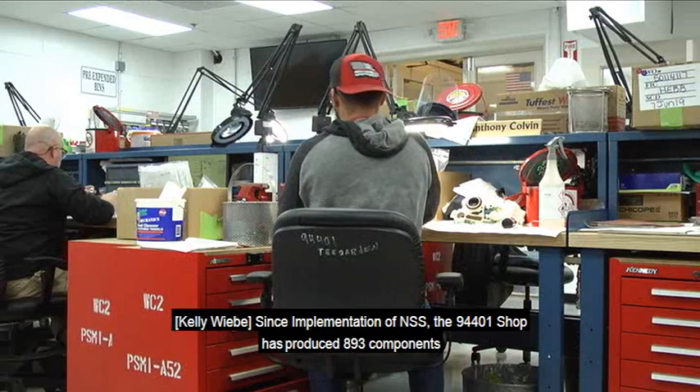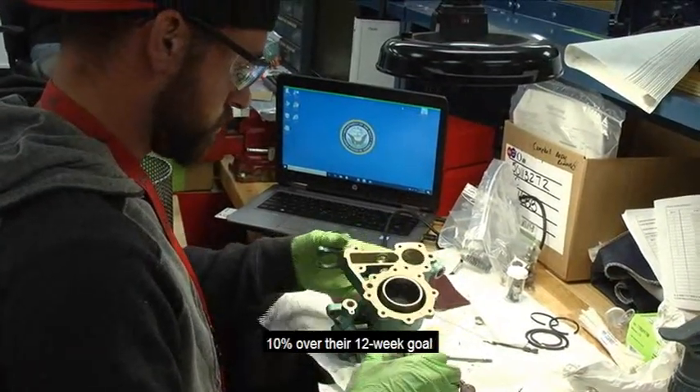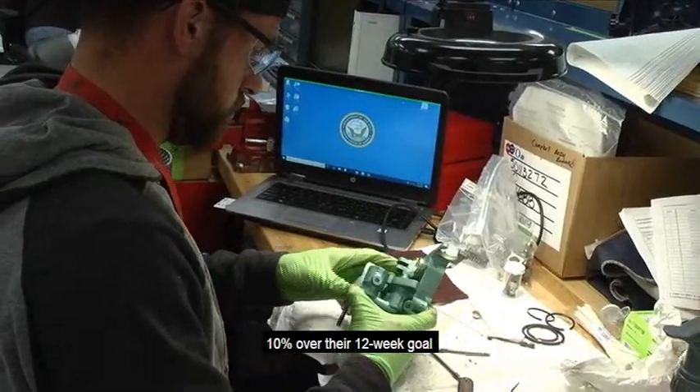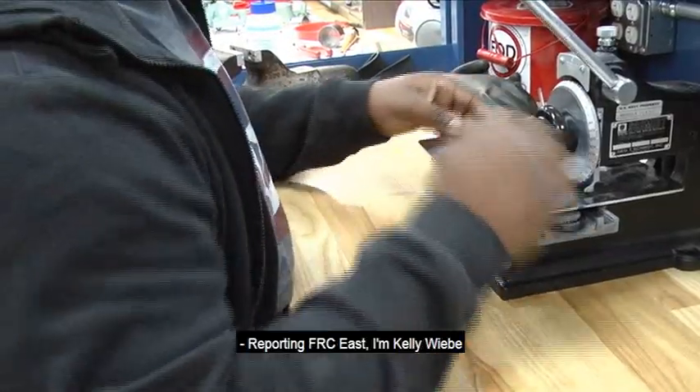Since implementation of NSS, the 94401 shop has produced 893 components, 10% over their 12-week goal, while the 02 and 04 shops have shown improvement as well. Reporting from FRC East, I'm Kelly Wiebe.